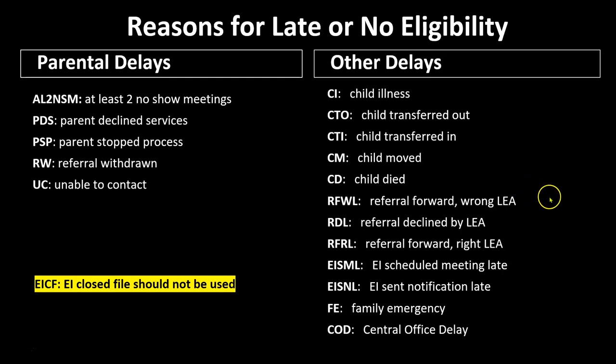Reasons for late or no eligibility are either a parent/parental delay or another delay. Parent delays include: at least two no-show meetings, parent declined services, parent stopped process, referral withdrawn, or unable to contact the parent. Other delays include: child illness, child transferred out, child transferred in, child moved, child died, referral forwarded to the wrong LEA, referral declined by the LEA, referral forwarded to the right LEA, EI scheduled meeting late, EI sent notification late, family emergency, or a central office delay. You should no longer use 'EI closed file.'